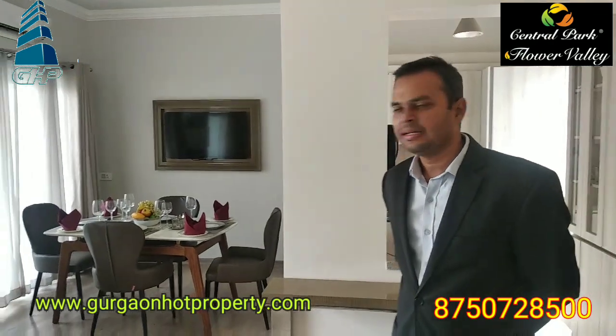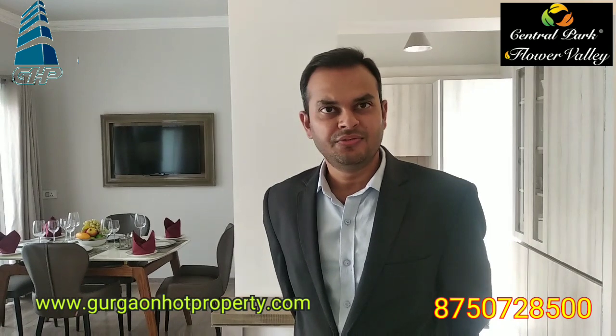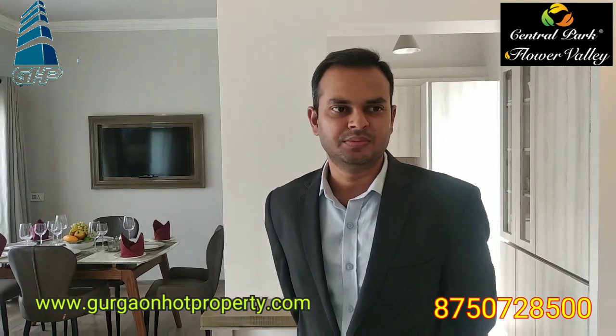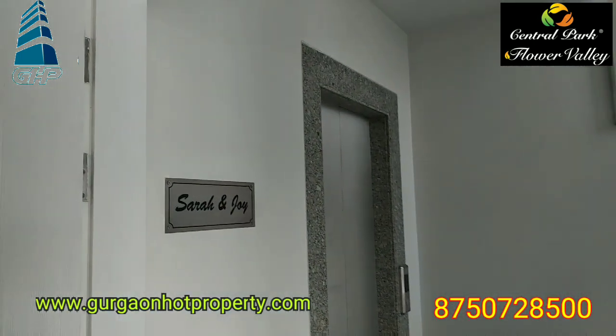Good morning. This is the upper flat of the series floor, and these are independent floors on a 180 square road size. These are fully serviced floors. Right from the staircase, this is the left area. This is a stilt plus four building.